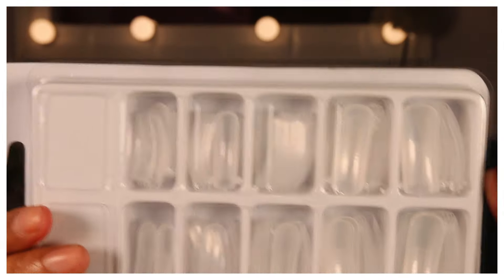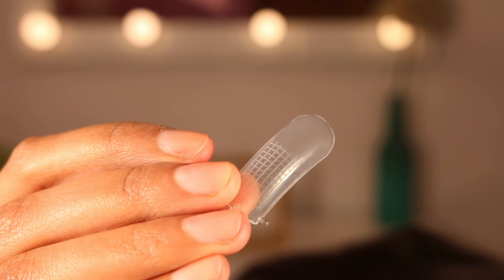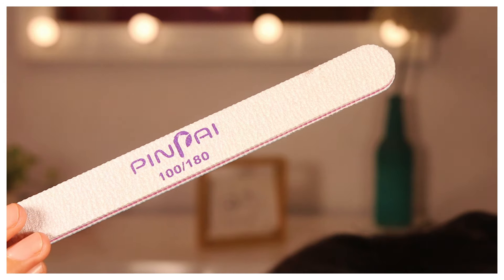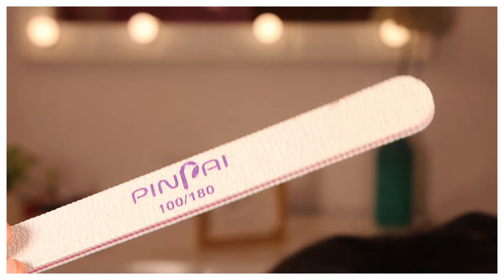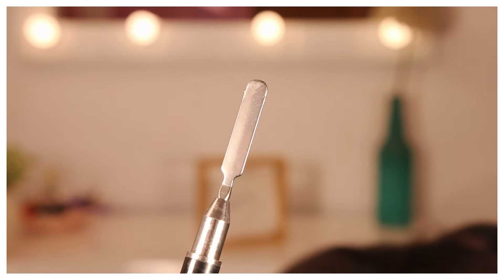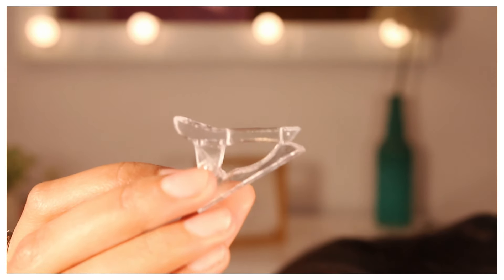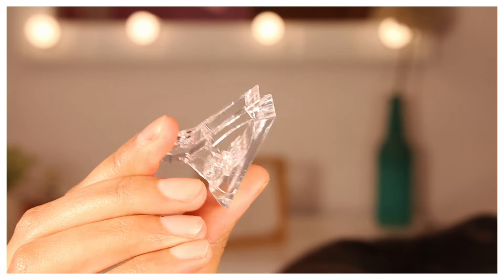Last but not least, I got this nail building kit — again for building polygels. You need a lot of things for that, but it's going to be a good investment because once you have everything you don't need to rebuy anything. This kit was for 699 rupees and includes nails, a tiny glass for your slip solution, a filer, and a dual-sided brush — one side to build polygels by dipping into slip solution, and the other side is a spatula. It also comes with five clips to keep the nails intact while they set.